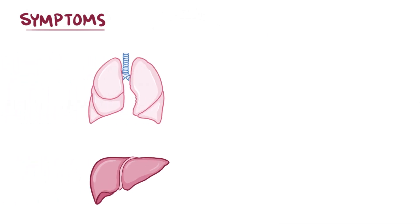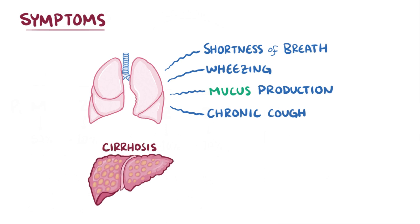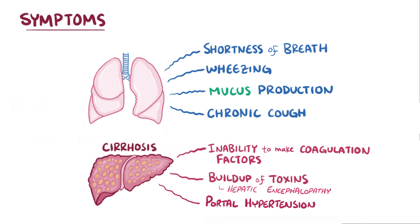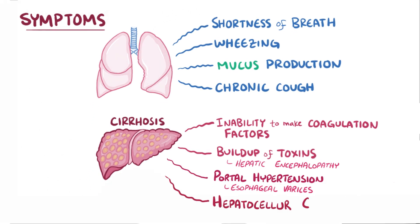Symptoms of alpha-1 antitrypsin deficiency typically involve the lungs and liver. The changes in the lungs that cause COPD can result in shortness of breath as well as wheezing, mucus production, and a chronic cough. The death of liver cells can ultimately lead to cirrhosis, a process in which normal liver tissue is replaced with scar tissue. Cirrhosis can lead to complications including an inability to make coagulation factors, hepatic encephalopathy from buildup of waste products, portal hypertension that can lead to esophageal varices, and an increased risk of hepatocellular carcinoma.